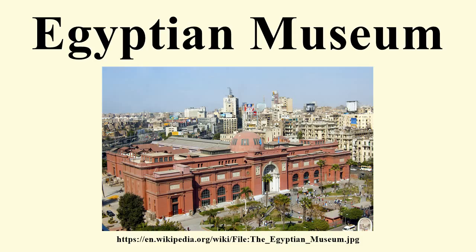As of October 2015, it is open to the public. The Egyptian Museum of Antiquities contains many important pieces of ancient Egyptian history and houses the world's largest collection of pharaonic antiquities. The Egyptian government established the museum, built in 1835 near the Esbekia Garden and later moved to the Cairo Citadel.